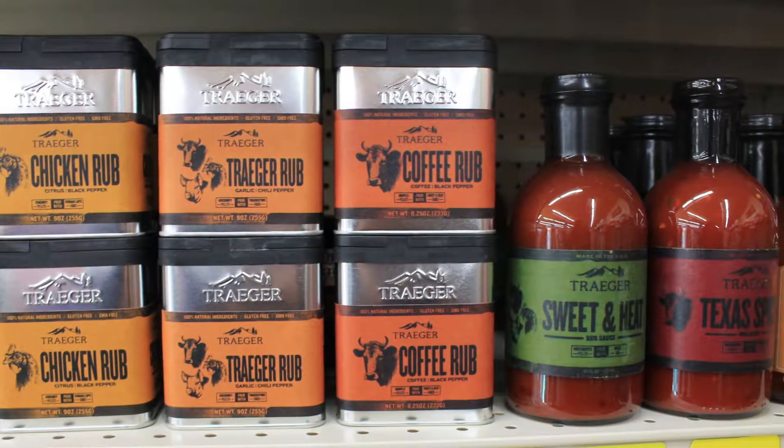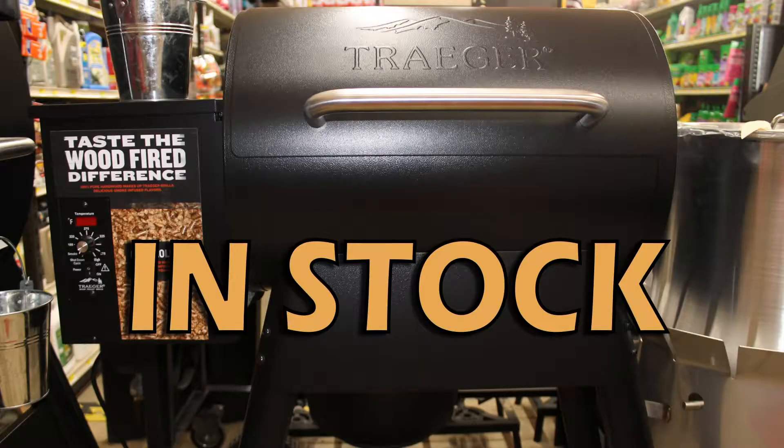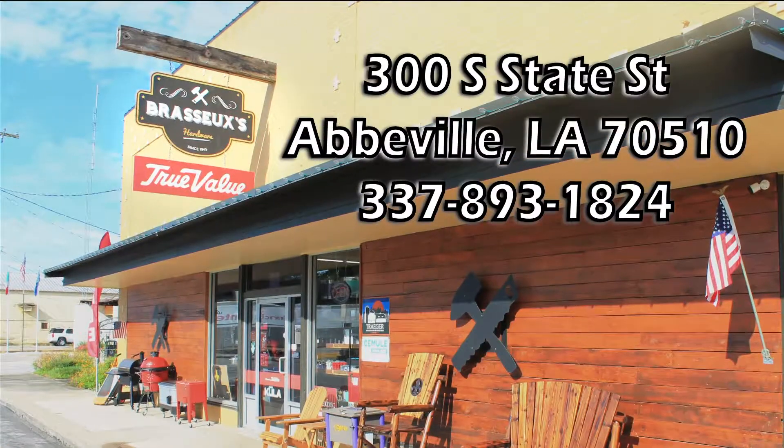Doing some outdoor cooking? You'll find anything you can ask for. We even have Traeger and Kamado Joe barbecue pits in stock, in store. Brasso's True Value Hardware in Abbeville — your everything store.